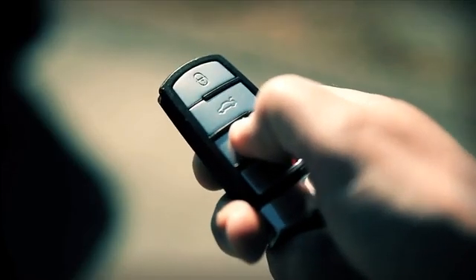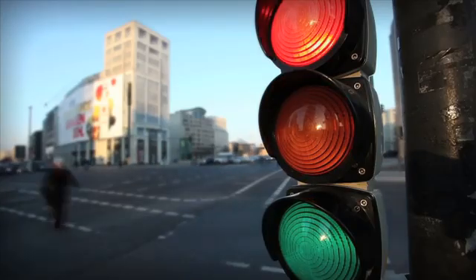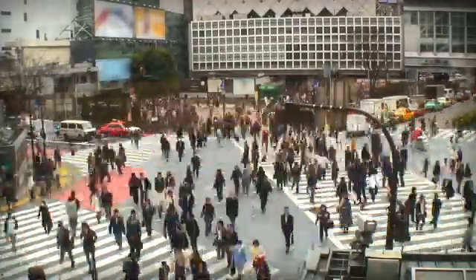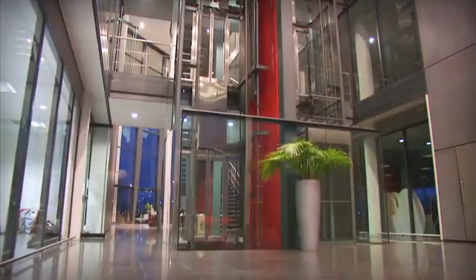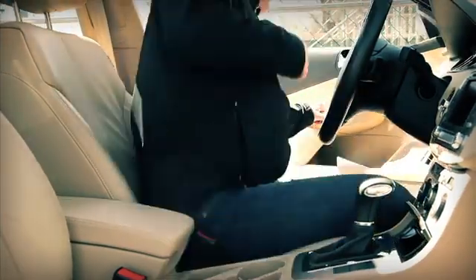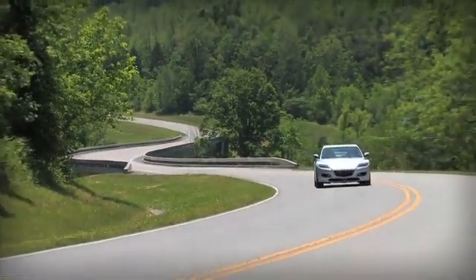Smart systems drive the technology of daily life. They are embedded with software to deliver intelligent communication, transportation and automation. Today, there are more smart systems than humans on the planet. As these systems add functionality, the software embedded in them grows to incorporate more powerful algorithms. For example, a hybrid car with its advanced propulsion, safety and navigation features runs on 200 million lines of embedded code.